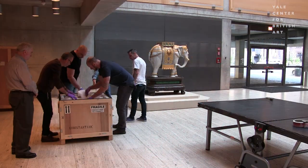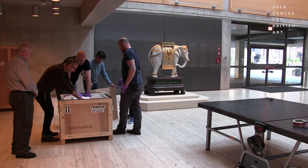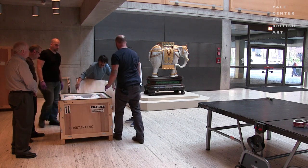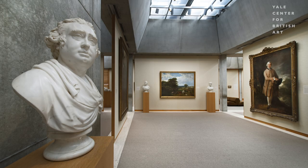Sometimes the job is very straightforward, but sometimes it really requires artistic flair. On our staff, we have an expert mount maker, we have people that can do amazing paint effects, we have people that are just really sensitive to how art should be shown and the nature of what's being done in a gallery.